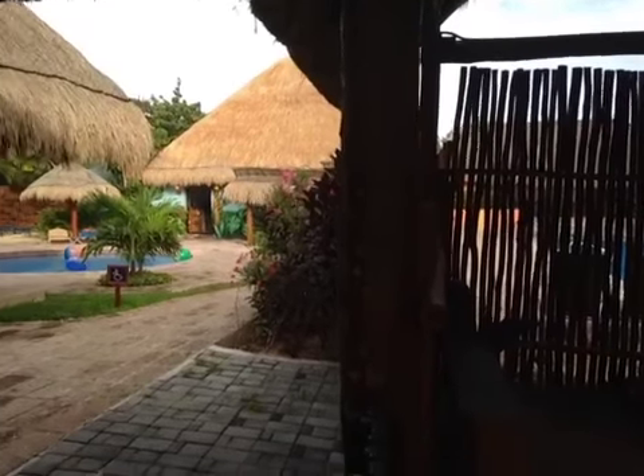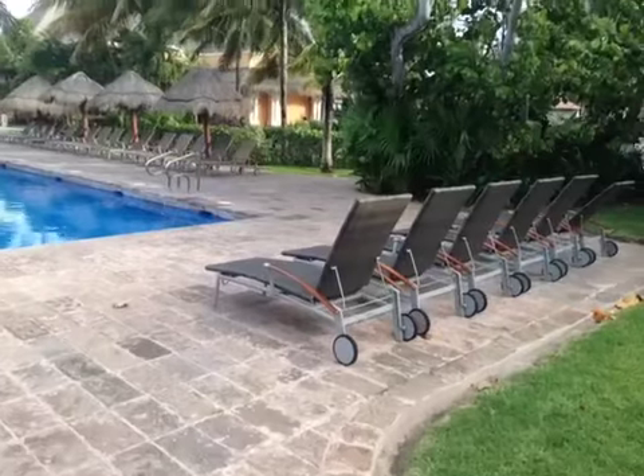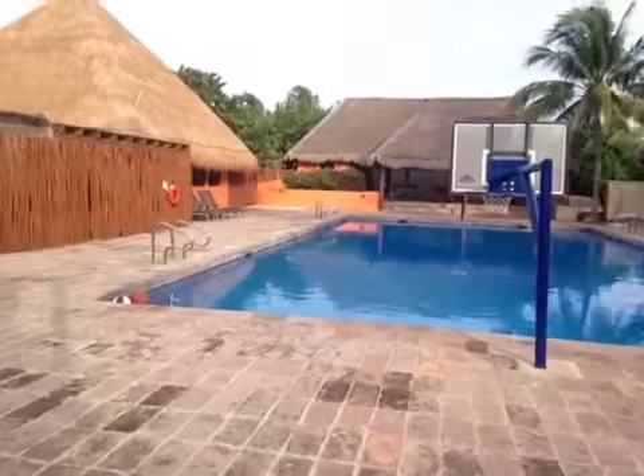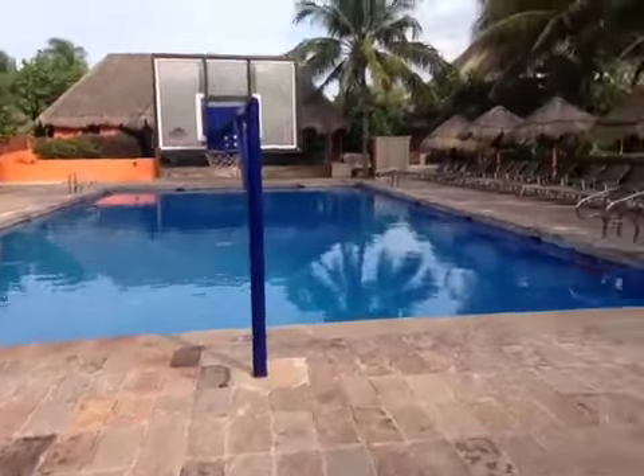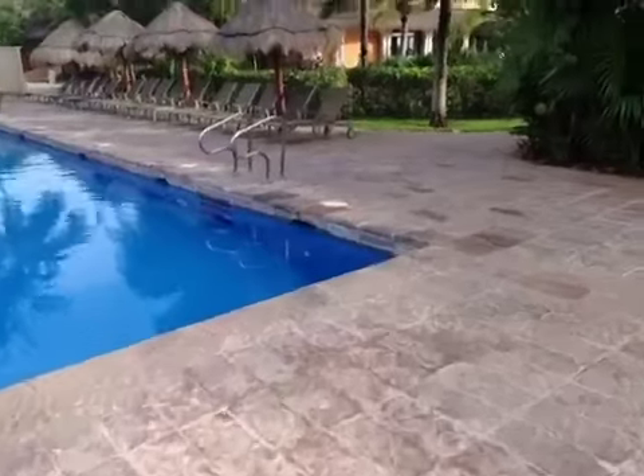Let's check out the Core Zone, which is for teenagers. So they have their own pool as well, and as you can see they've got a basketball-type setup. It's kind of nice that they've got their own loungers and stuff.